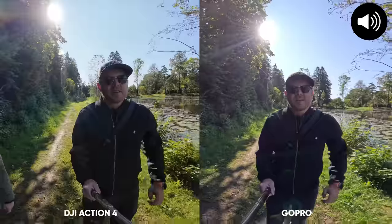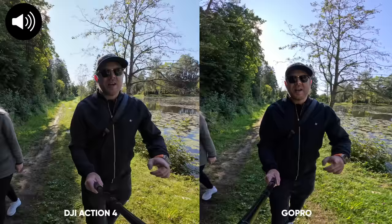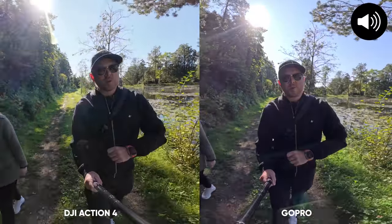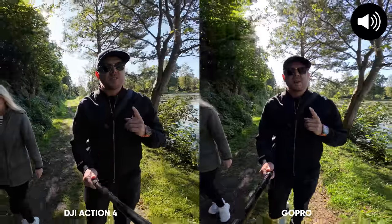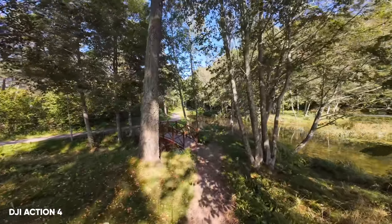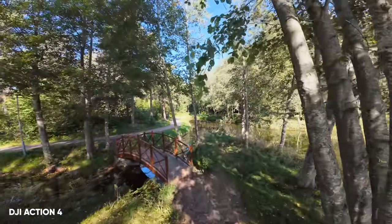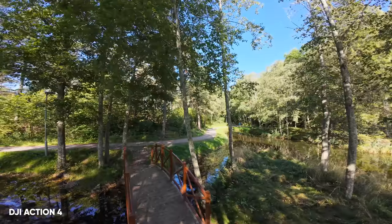Let's start with an audio test. This is an audio test with the GoPro Hero 12 and the Action 4. The Action 4 has the ultra-wide field of view and the GoPro Hero 12 has the Hyper — this is the audio coming directly from these cameras. Which sounds better? As of the audio comparison, the Action 4 sounds a little bit more crisp to my ears. The GoPro Hero 12 still has that hint of bubble sound. Even though it sounds good, I would give the point to the Action 4.